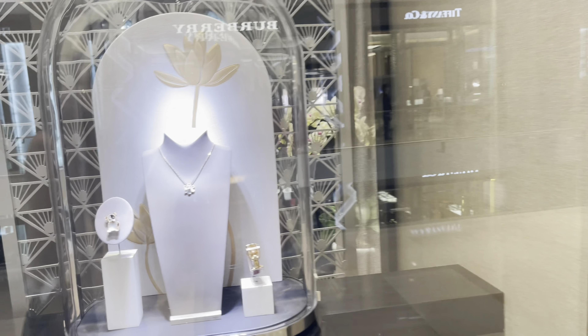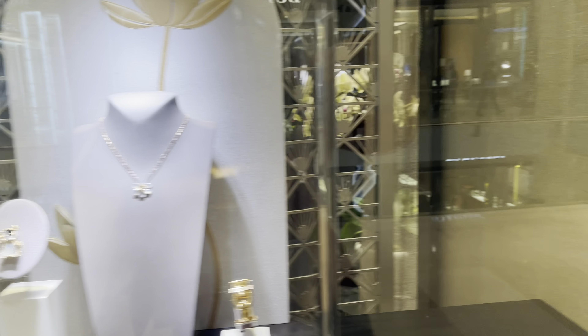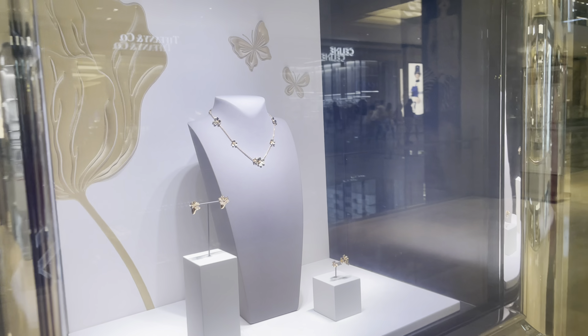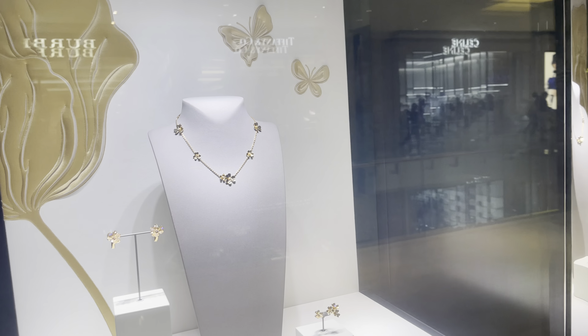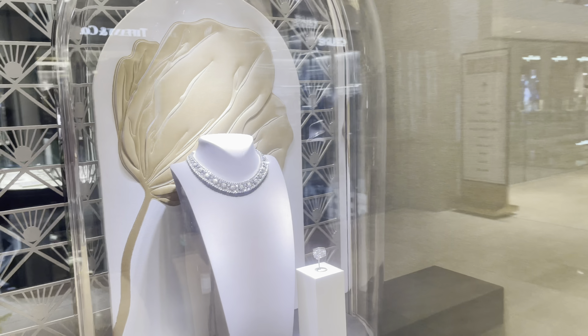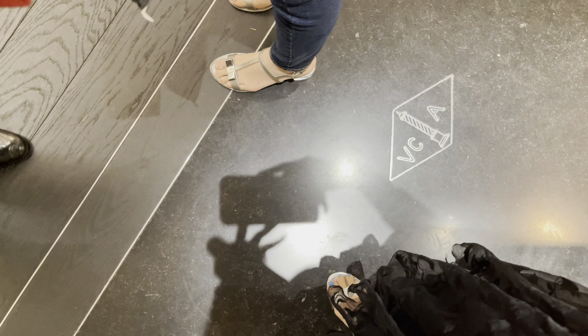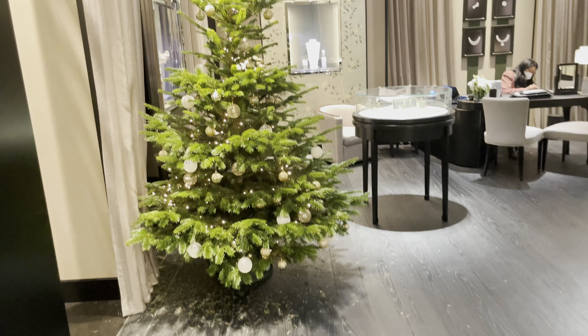As usual, I always take a look at what they have in the window display. There are really really nice lotus pieces, and then here I think we have the Frivole — the floral kind of collection. And then I think this is a piece of high jewelry, which is wow, really really nice — almost choker style — and the ever familiar VCA logo.